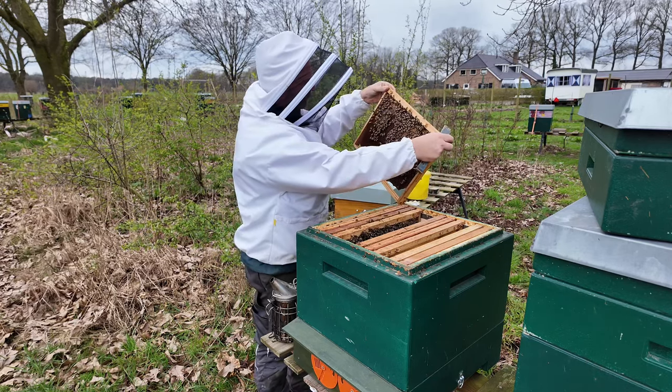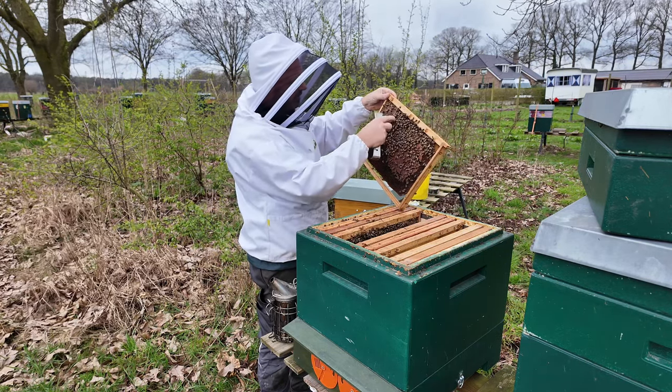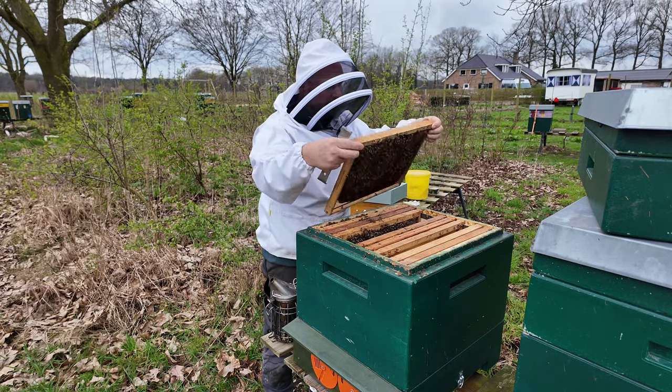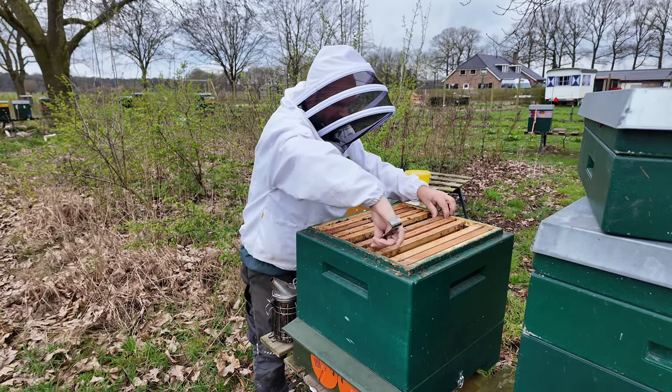The fourth raam is also a comparable brood nest — not a very big brood nest, but a comparable one. I would say it's about 65% full. And now the last raam.